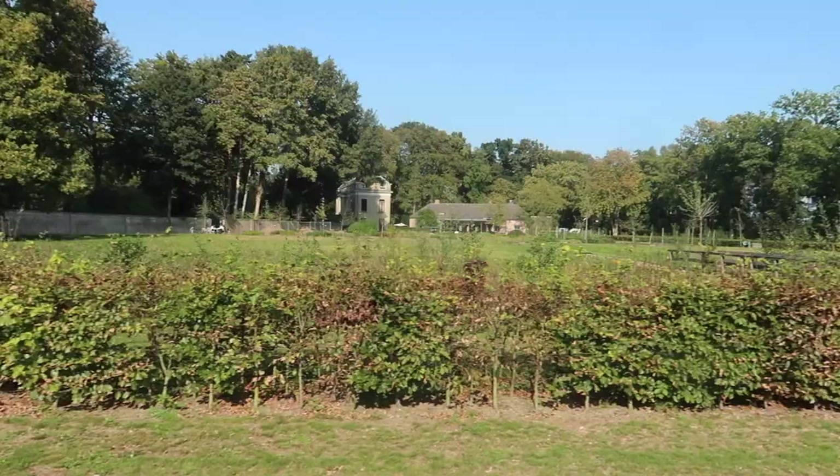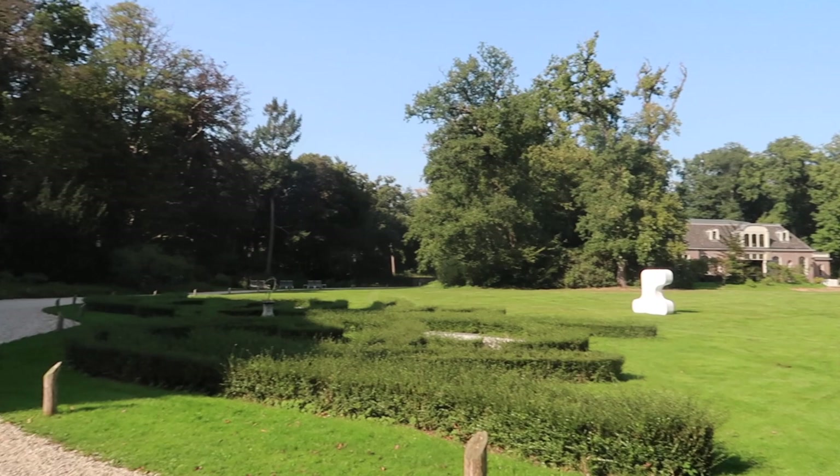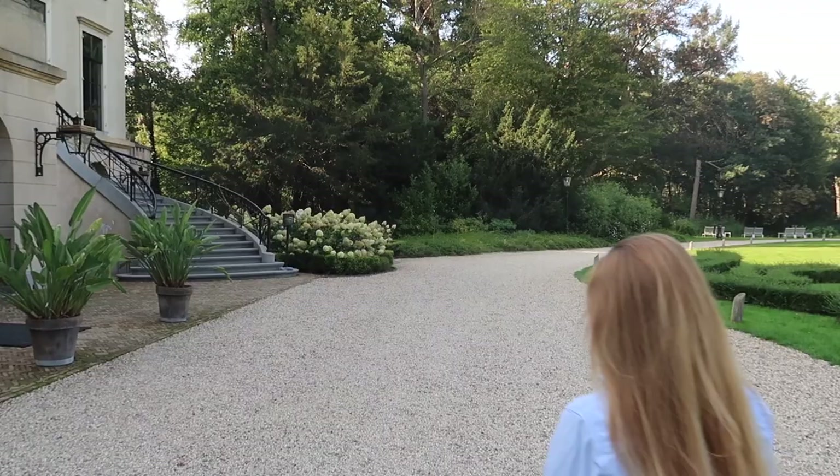The garden. Arrived at Barbroekhuizen. Look how beautiful — what a location!